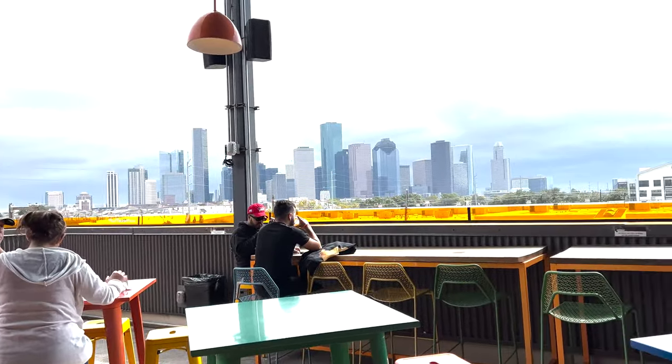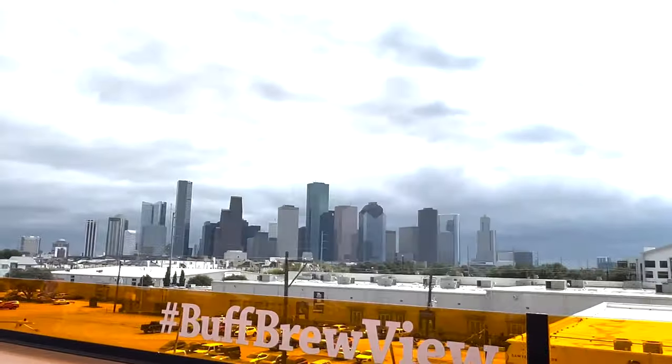We decided to stop in at Buffalo Bayou Brewing Company. We're here on their rooftop deck for a couple of drinks, some football, and an incredible view of downtown Houston.